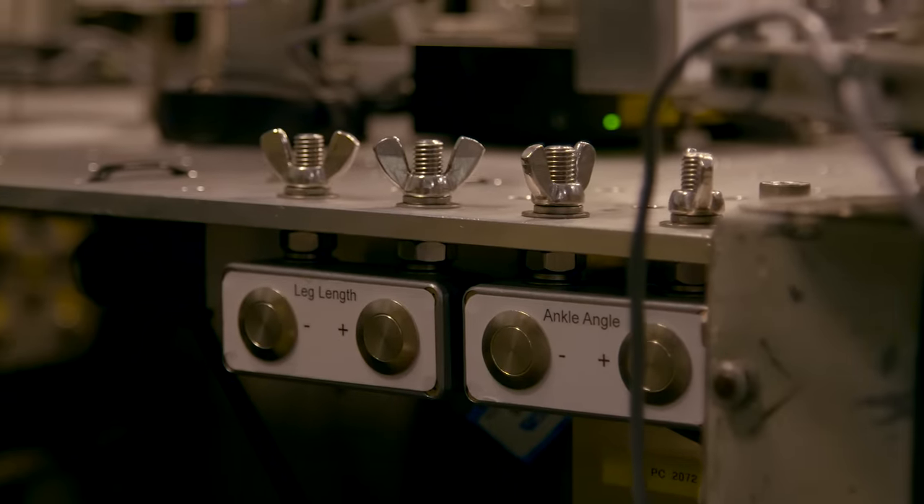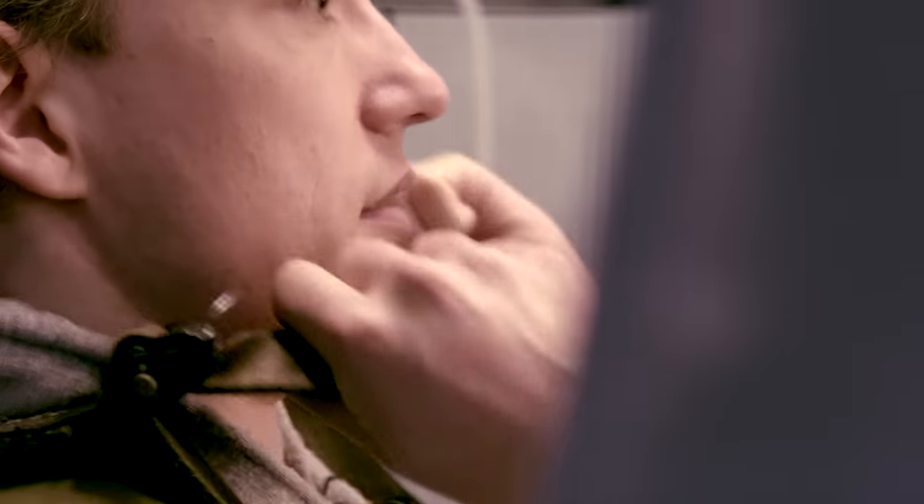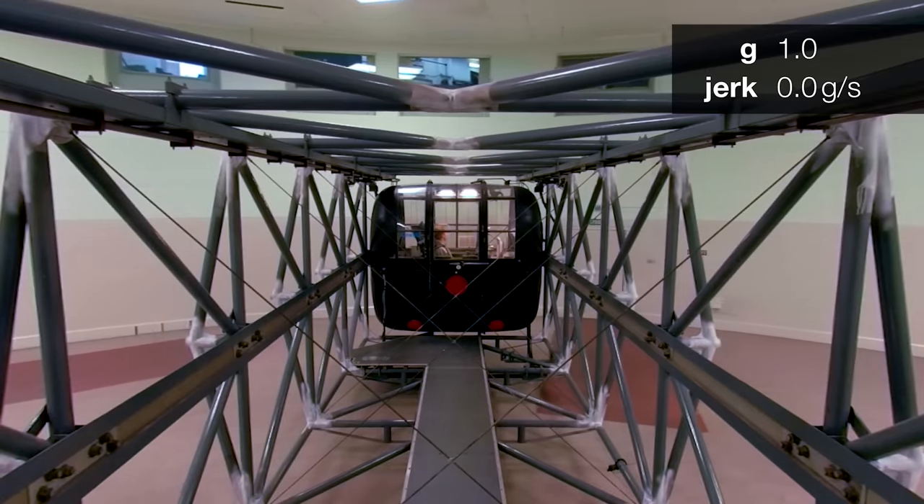G-tolerance is something that's innate in all of us. Some of us have high G-tolerance, some of us have low G-tolerance. Over the years, people's G-tolerance doesn't really adapt. Any shortfall in G-tolerance has really got to be made up by physical exertion in the G-straining manoeuvre.